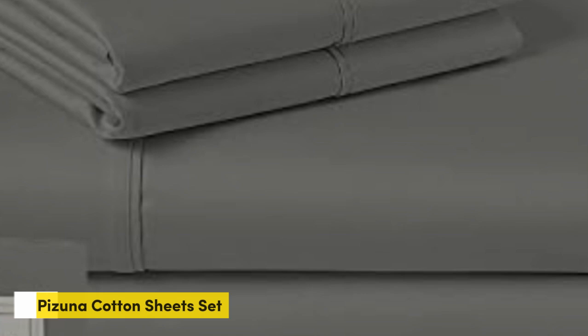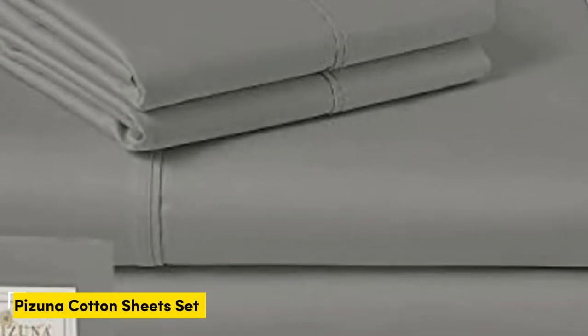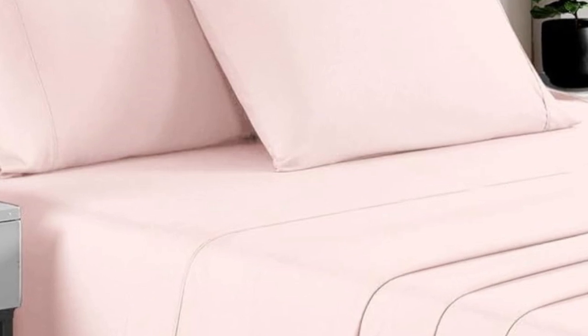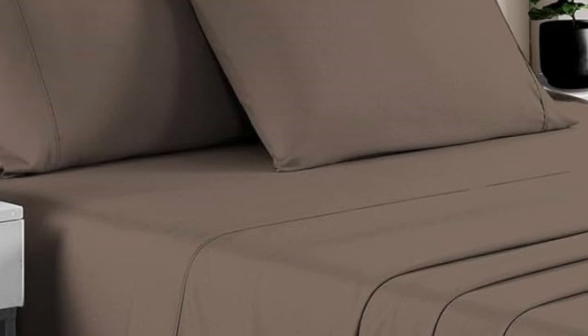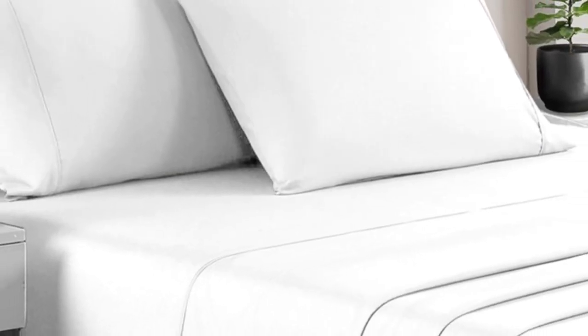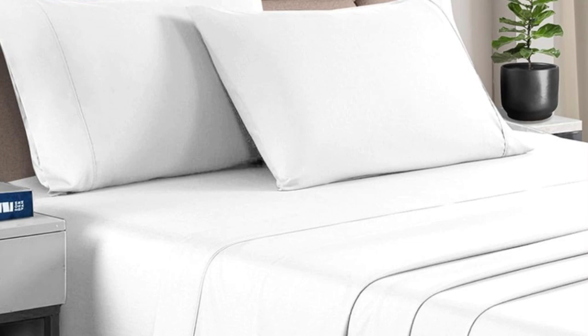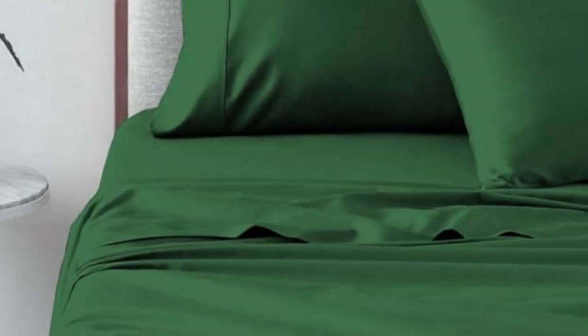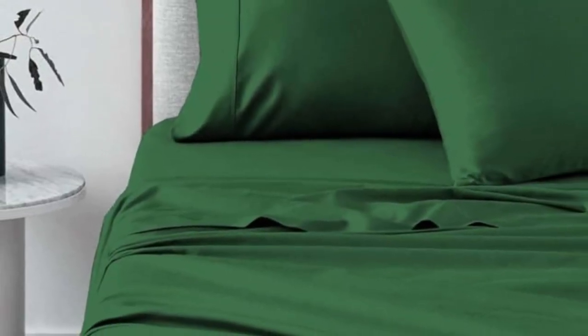Number 5. High-quality sheets don't always have to break the bank. There have been a lot of splurges on this list, but for those who need a set of sheets under $100, Pizuna is a great brand to consider. Pizuna removes a supply chain middleman and works directly with fabric suppliers, which helps them reduce costs and pass savings onto customers. Most queen-size sets cost just a little over $60. Pizuna weaves the cotton fabric into a sateen weave, which leaves the sheets feeling soft and smooth.